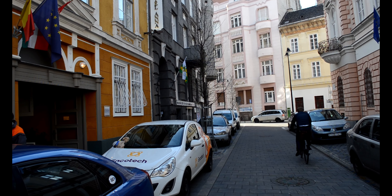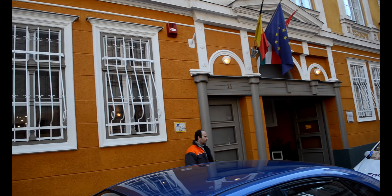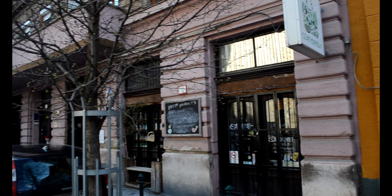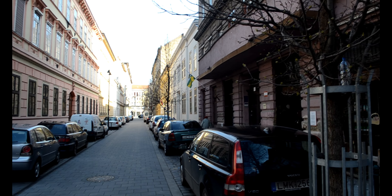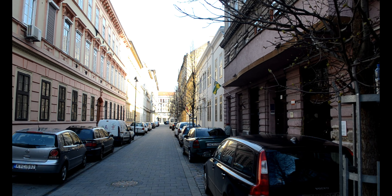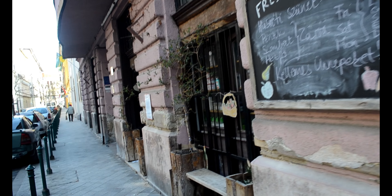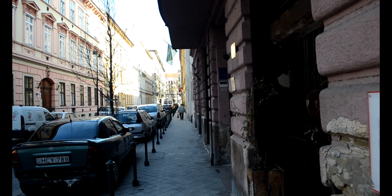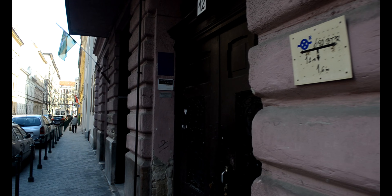Hi friends, welcome to another vlog. Today we are going to take you through the apartment which we rented in Budapest. This apartment is situated on Gulaipal Street in Budapest, which is close to the city center. This is the street we're talking about — the apartments and buildings around here are pretty old, but from inside the apartments they are pretty high-tech and very good.